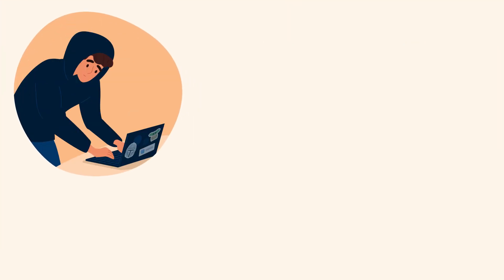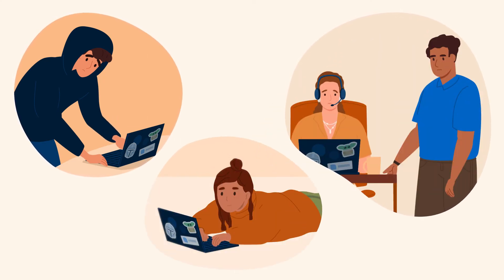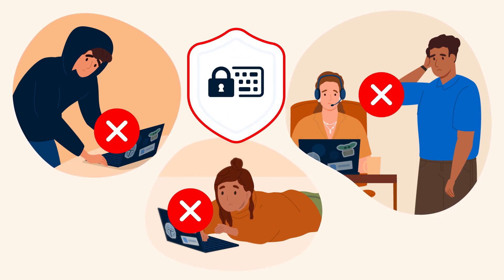So regardless if someone tries to use an employee's computer without their knowledge, or they decide to intentionally share their device, the result is the same. If ActiveLock can't authenticate the user, it will take instant action to lock the device or send a silent alert.